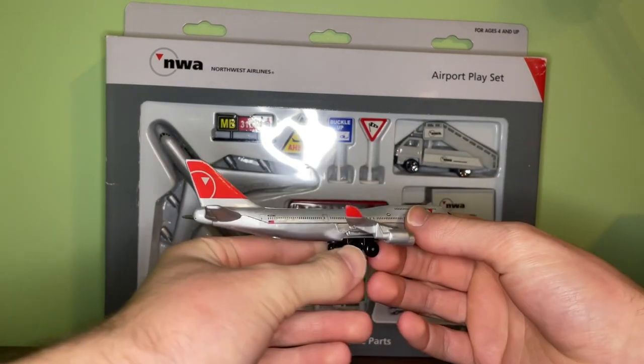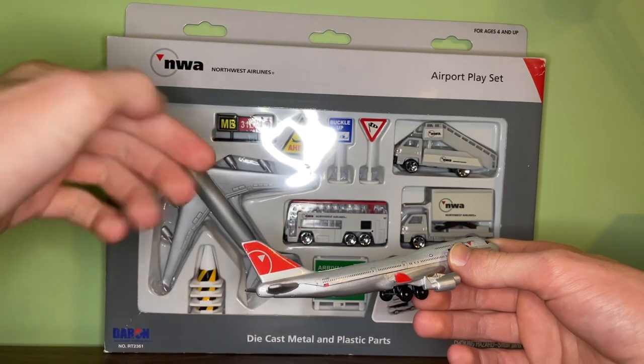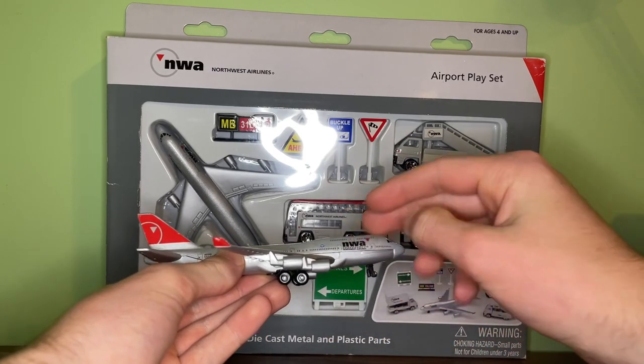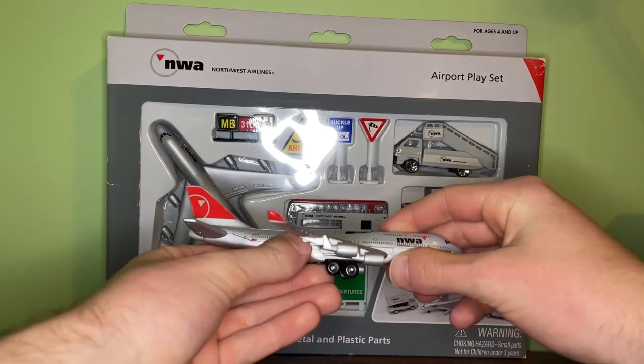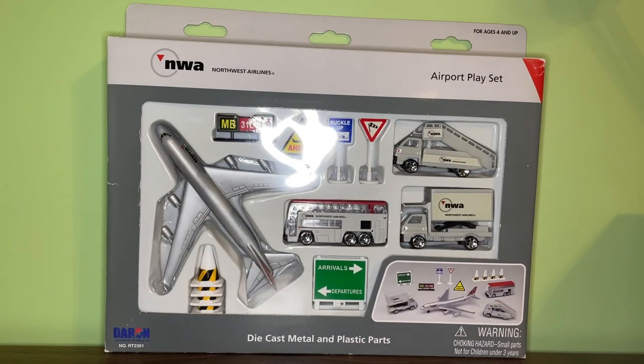The only slight difference is the placement on the tail where the red design is placed a little bit higher up on the newer one than on this one, and the same with some of the other logos — everything is placed a little bit higher up on the newer one. The KLM Northwest Reliability logo is also slightly different on this one compared to the newer one. But other than that the livery design is pretty much exactly the same, so I really wouldn't recommend trying to hunt down one of the older NWA models.